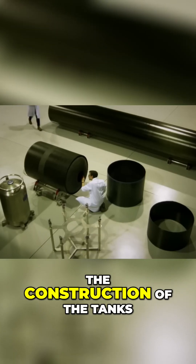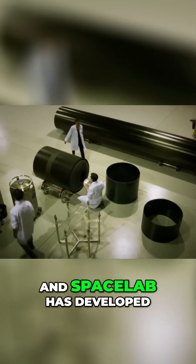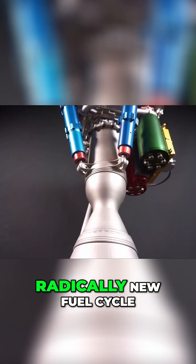The launcher makes extensive use of carbon fibre in the construction of the tanks, and Rocket Lab has developed an engine with a radically new fuel cycle.